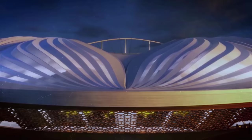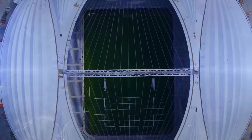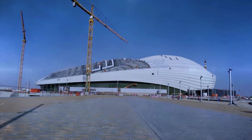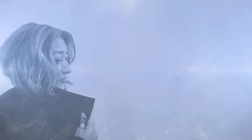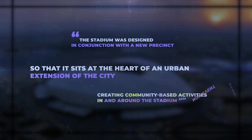The curvilinear roof gives spectators the feeling of being on a ship, and the bowed beams holding up the roof also resemble a ship's hull. It's a beautiful nod to the seafaring history of Al-Wakra, the city where the stadium is located. It also features a retractable roof and complex cooling system capable of reducing the inner temperature to as low as 18 degrees. The 40,000-seater stadium was conceived as part of a wider project, designed in conjunction with a new precinct so that it sits at the heart of an urban extension of the city, creating community-based activities on non-event days.